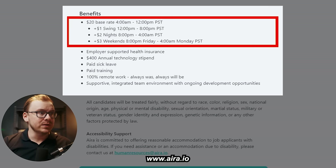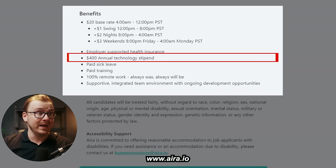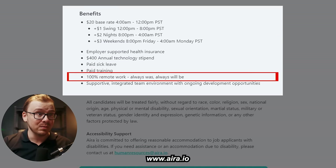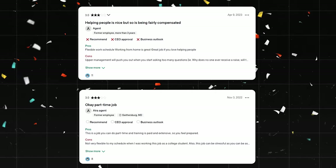The benefits are really good. You get a $20 base rate, plus incentives for working on weekends and nights, employer-supported health insurance, a $400 annual technology stipend, paid sick leave, paid training, and 100% remote work — always was and always will be. People say really good things about working at IRA.